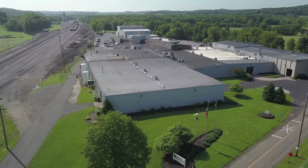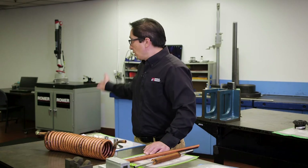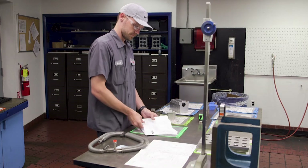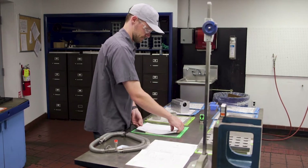Here at Energy Transfer, our people take a lot of pride in what they do. We have first article inspections, final inspections, and periodic inspections throughout the process. We use various gauges such as the romer arm, calipers, and micrometers.